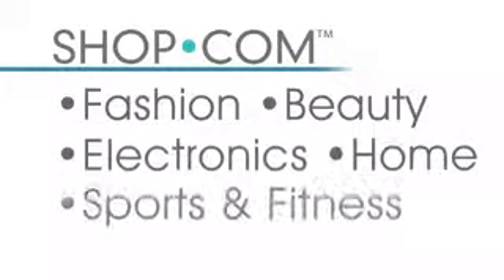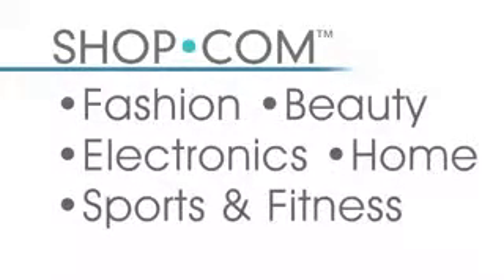We also offer buying guide tips in any category you're looking for — fashion, beauty, electronics, home, sports and fitness. If you're looking to find out how to buy denim jeans, what to look for, and which are the most popular, we give you that advice on our website.